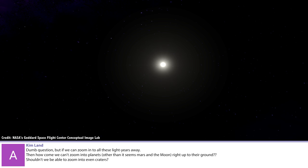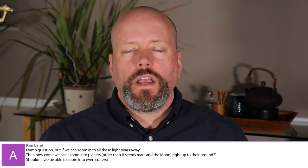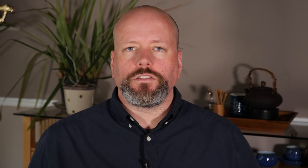Kim Land: Dumb question. But if we can zoom into all these light-years away, then how come we can't zoom into planets other than Mars and the Moon, right up to their ground? Shouldn't we be able to zoom into even craters? It's important to understand the difference between objects like the Moon, Mars, Kuiper Belt objects, things like that, and stars and galaxies.